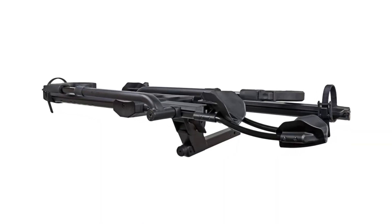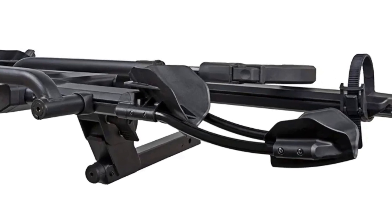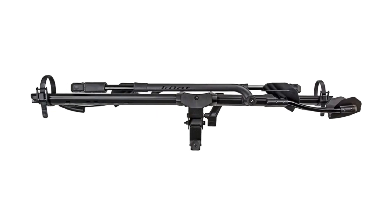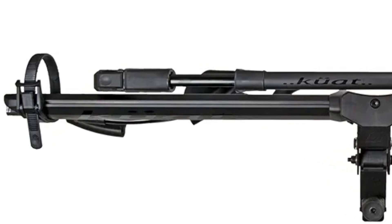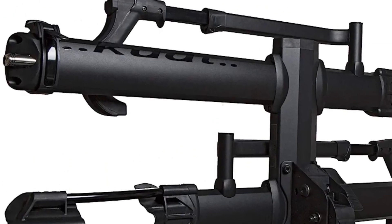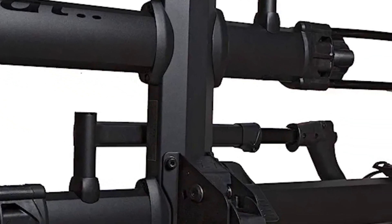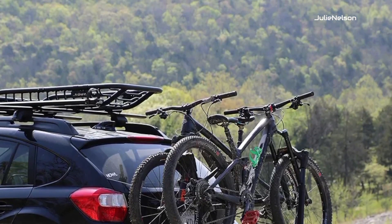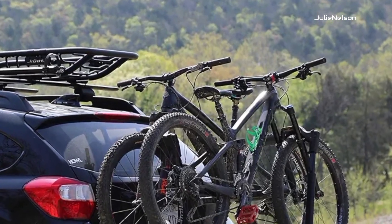The integrated cable lock system provides an extra layer of protection against theft, keeping your valuable bike safe and sound. The Kuat NV 2.0 Hitch Bike Rack comes with a key for user convenience. Thanks to the foot-assisted pivot system, you can effortlessly tilt the bike rack away from your Subaru Forester, allowing easy access to the rear cargo area without the need to remove the bikes. It's all about making your life easier and ensuring a hassle-free experience.